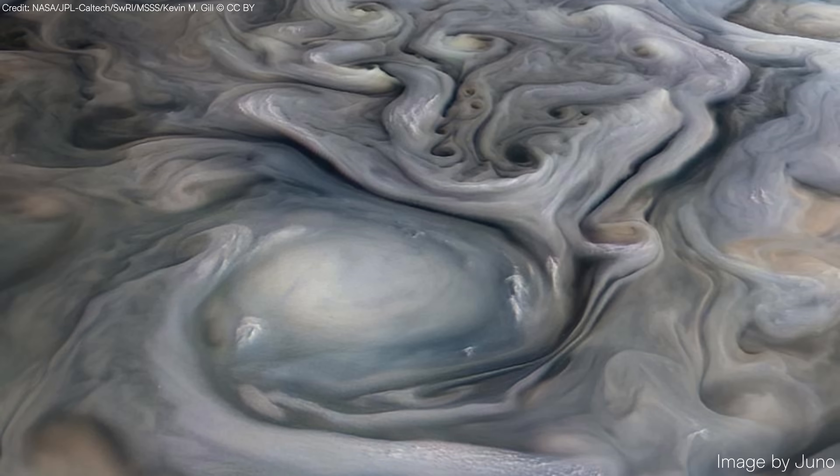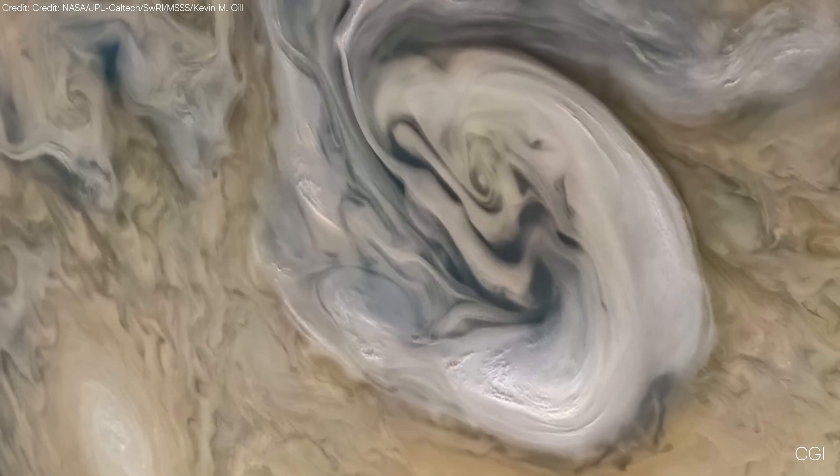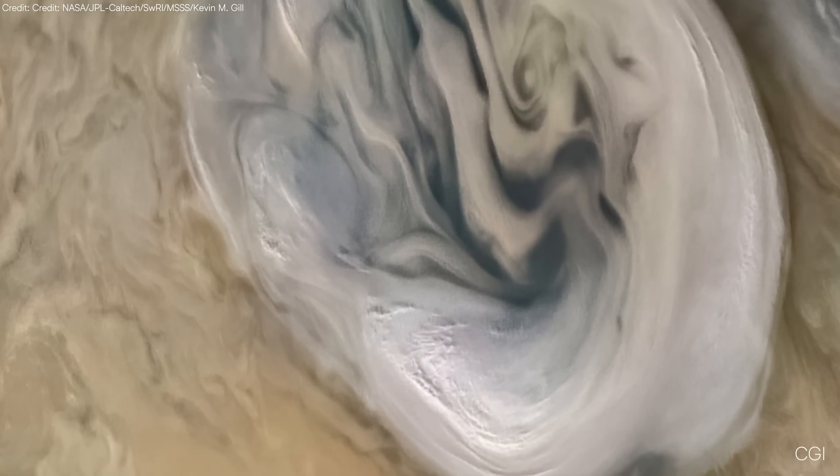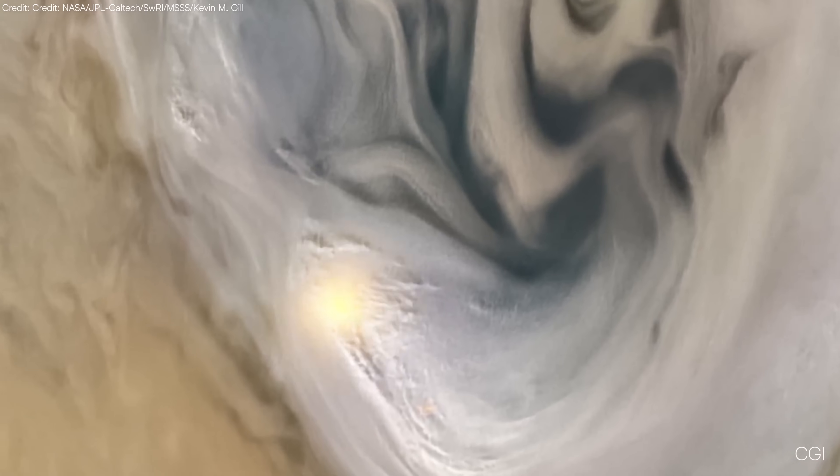Pop-up clouds can act as precursors to lightning. As they rise, ammonia-water mixtures freeze and interact with other particles in the upper atmosphere. These interactions, coupled with the chaotic collisions of ice and other materials in Jupiter's powerful updrafts and downdrafts, generate charge separation. This sets the stage for dramatic lightning strikes.